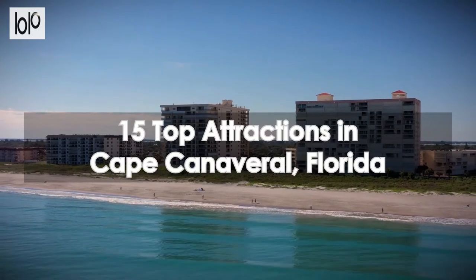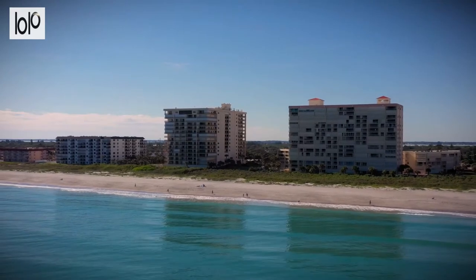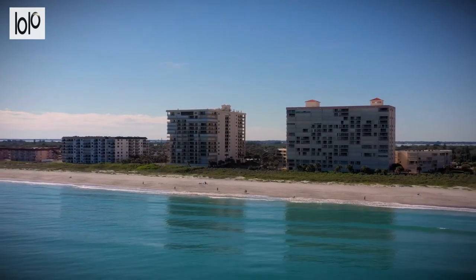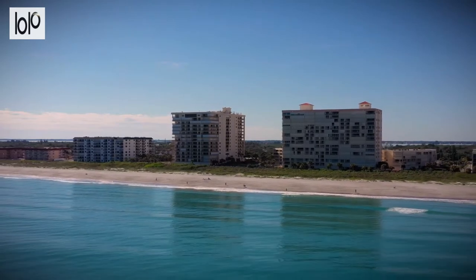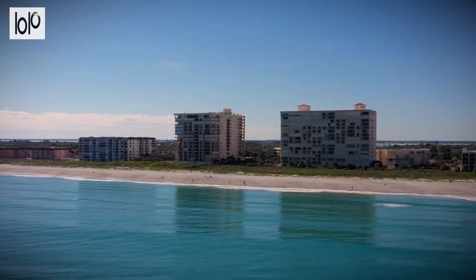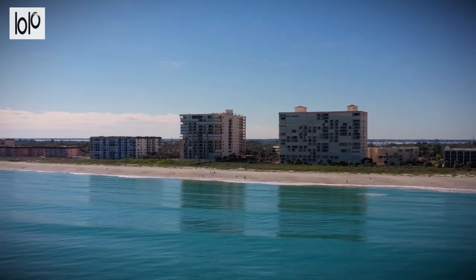15 top attractions in Cape Canaveral, Florida. Cape Canaveral is a tantalizing mashup of cutting-edge technology, gorgeous beaches, and outdoor pursuits. Whether you're into space-related wonders, nature, or fishing, you'll have a ton of pleasant memories in this cape.